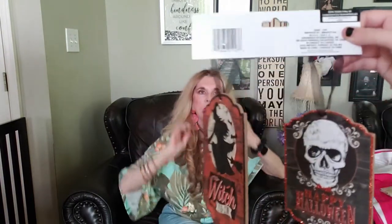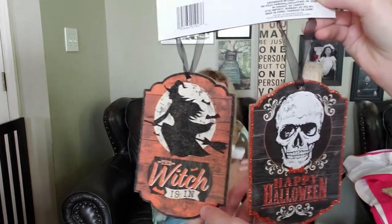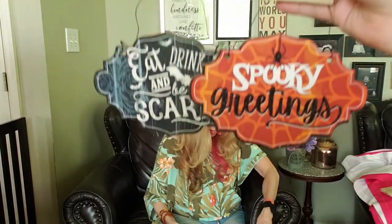Dollar Tree gives you your money's worth, that's for sure! They also have another set that says 'Eat Drink and Be Scary' and 'Spooky Greetings' - I like 'Eat Drink and Be Scary.' And 'Welcome to Our Haunted Home' and 'The Witch Is In' - put that out there too.